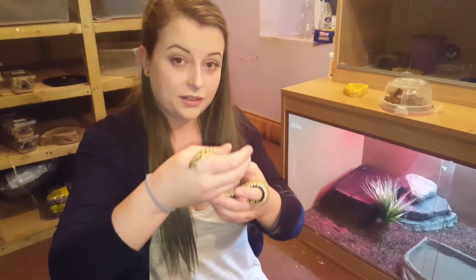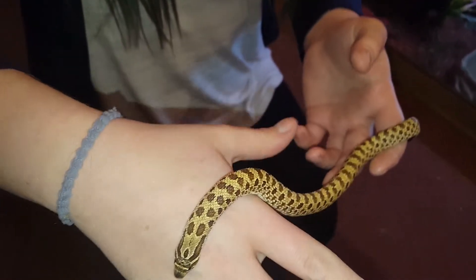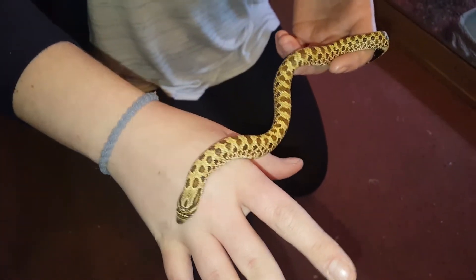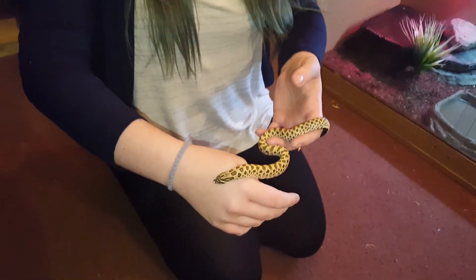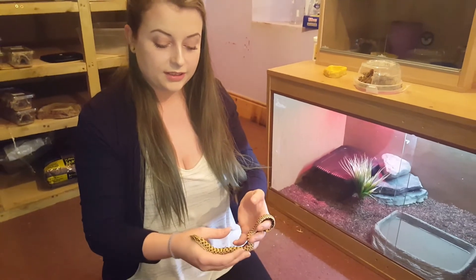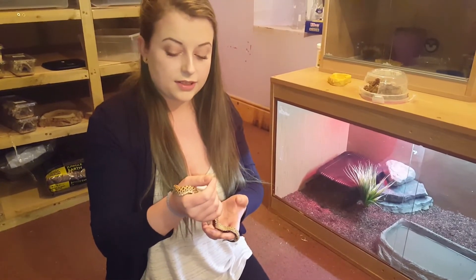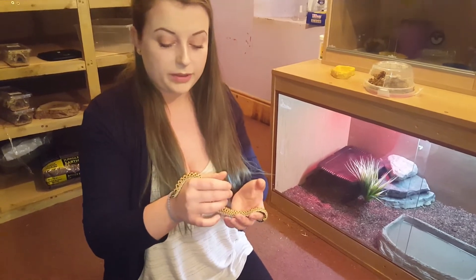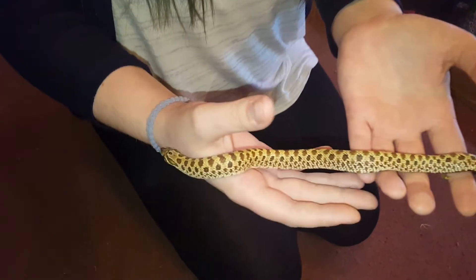So this is another western hognose that I own. She is a het albino female. She is a little bit bigger than my boy that I have, but she has beautiful colouring. The females actually grow bigger than the males in hognoses, so I'm hoping she'll get maybe three, maybe four feet by the time she's an adult.